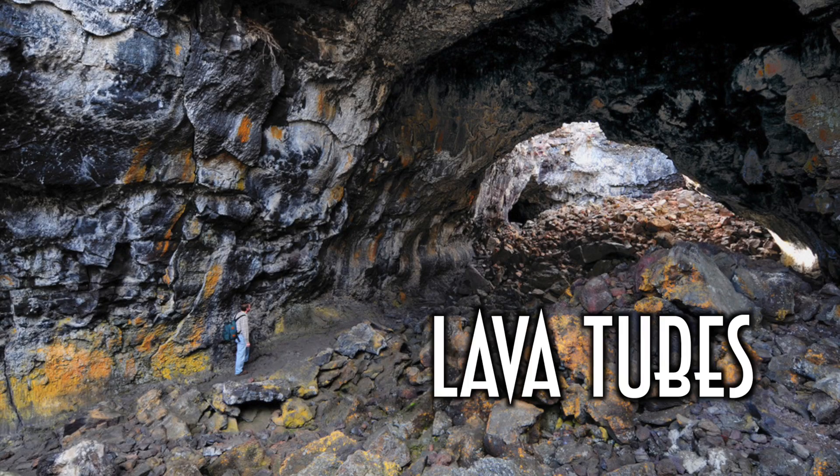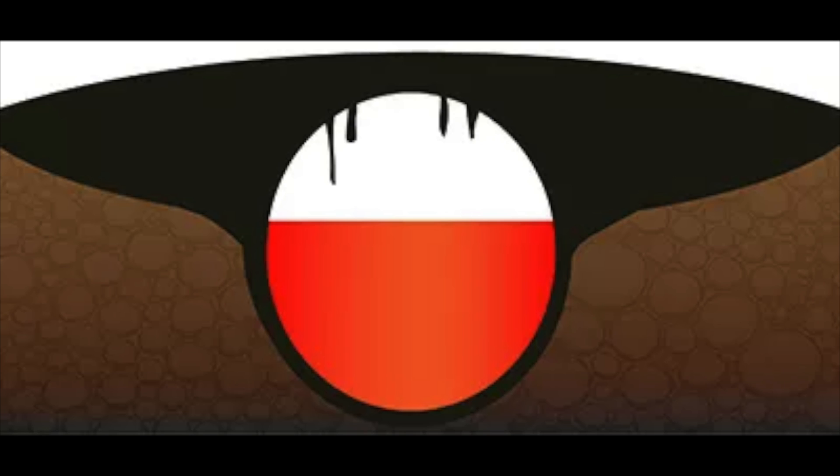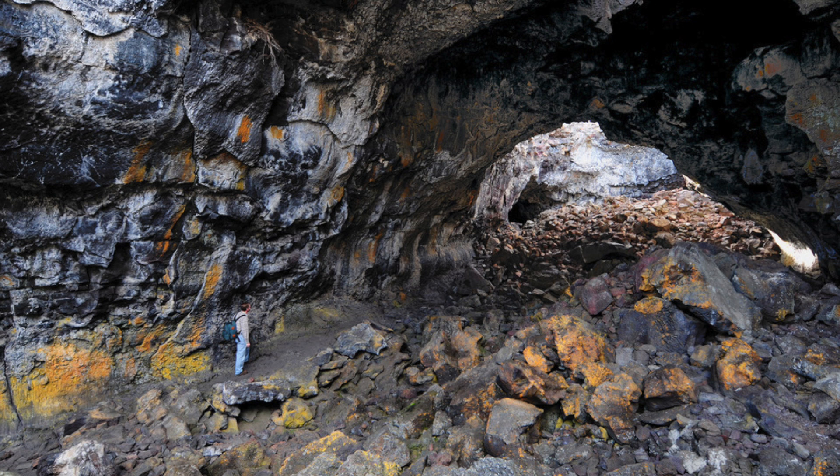Next up are lava tubes. Craters of the Moon has caves formed by lava, and most of the caves you and I are familiar with are formed by water coming into rocks, but these are formed in a totally different way. As lava flows out from an eruption, lava on the outer parts of the flow cools and hardens, while the lava on the inside remains molten and continues to flow. Eventually, the outer portion begins to insulate the inside, keeping it hot enough for the molten lava to continue to flow in its semi-liquid form. This creates a cave or tube-like shape. These can either be left hardened in a cave shape like in Craters of the Moon, or they can remain active like in Hawaii.